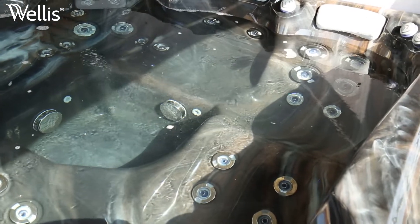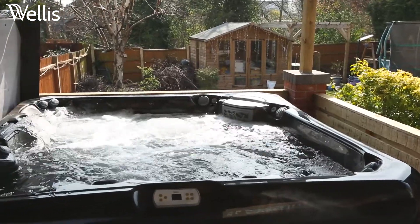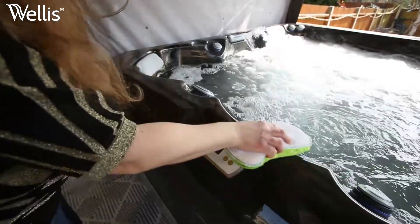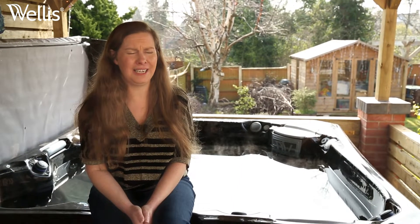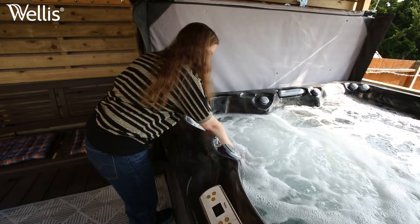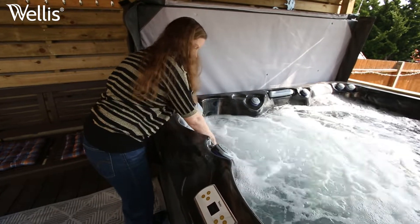I love the hydrotherapy spa side of the hot tub as well — there are lovely jets on your back and on your thighs, and I noticed it had quite a slimming effect on my thighs, which is always very good. It's just really lovely to come to the hot tub after a long week at work, get in, relax, and absolutely love the jets all over.